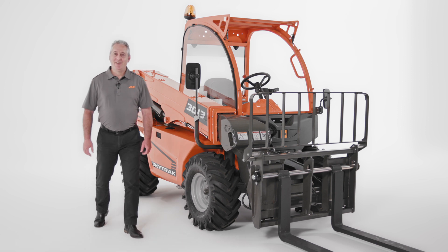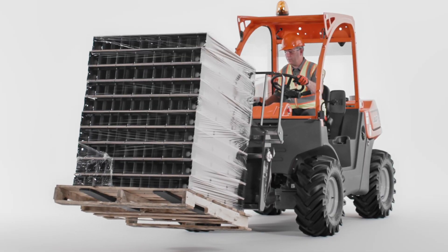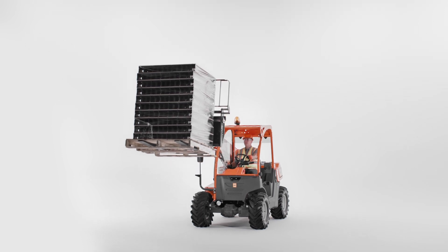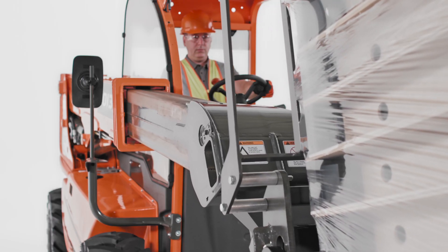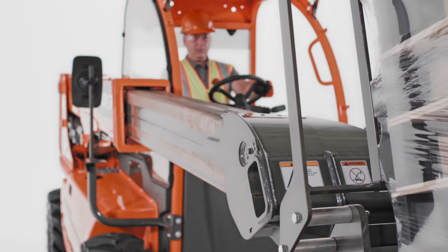So what about the specs? This is where the SkyTrak 3013 offers big benefits over a skid steer. This machine has a 2,700-pound maximum capacity and 13-foot maximum lift height. That lift height is going to give you the range you need to access dump trucks and single-story houses. It also has a forward reach of seven feet, which lets you reach into truck beds, onto trailers, and over obstacles.